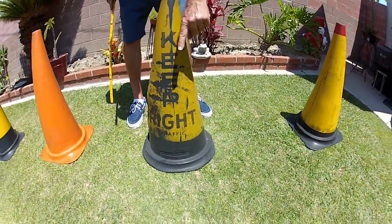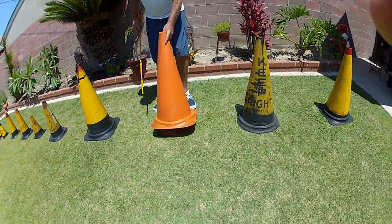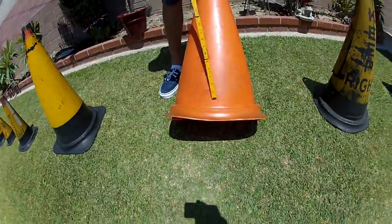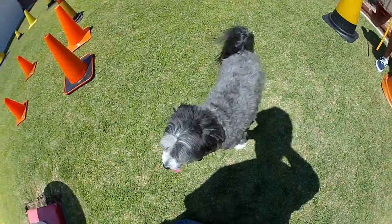It's got an H-side to it, almost a round base bottom. And down here, this cone here is an oldie — it says Interstate Rubber Product Corporation.